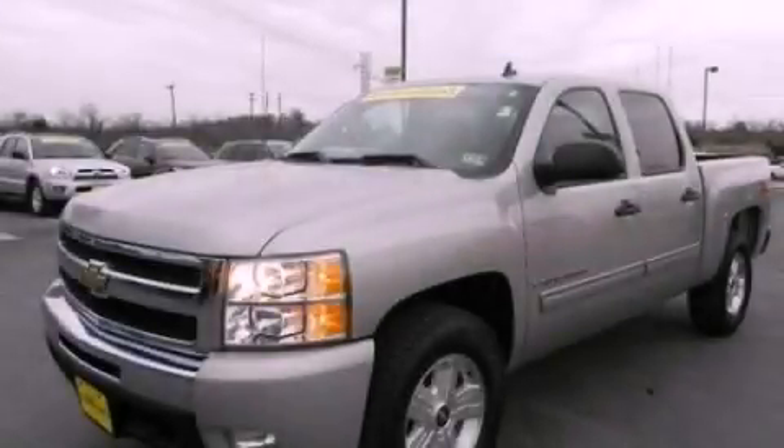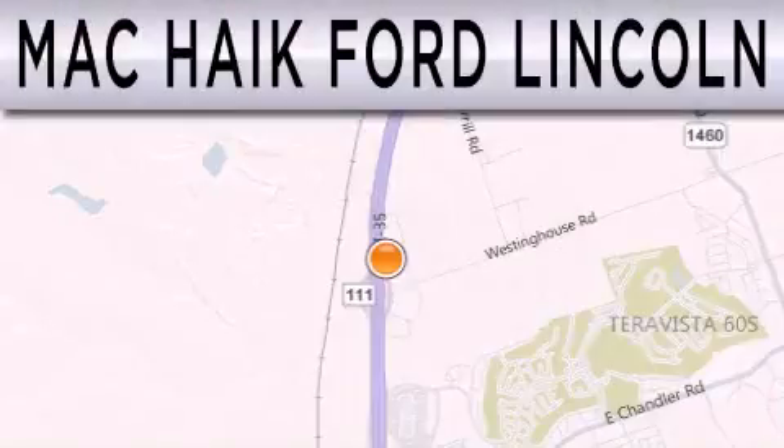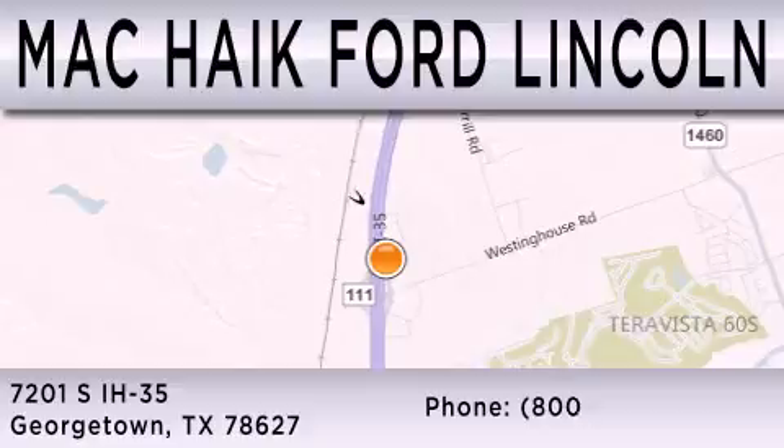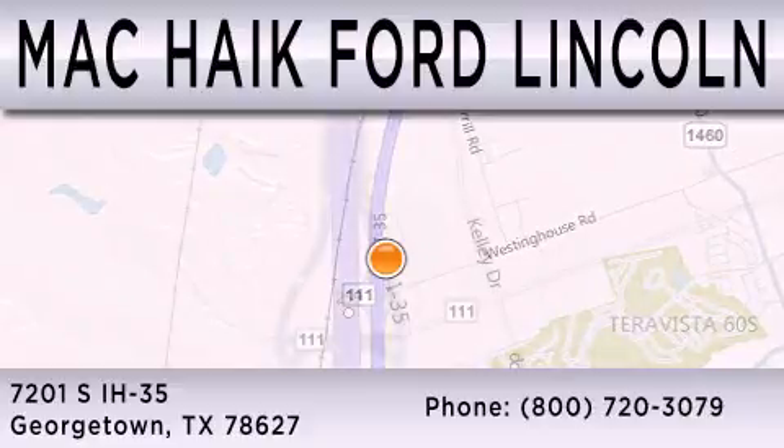Please call us today for more information on this great vehicle. Mack Hike Ford Lincoln is dedicated to doing everything possible to ensure that the experience you have selecting your next vehicle is as pleasant as possible. We are located at 7201 South Interstate Highway 35 in Georgetown.